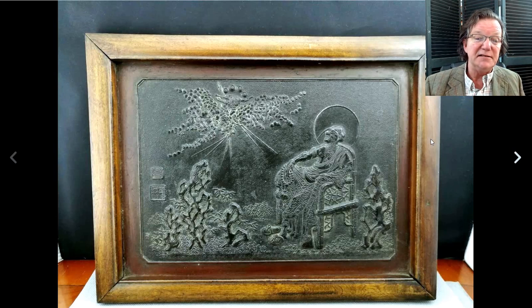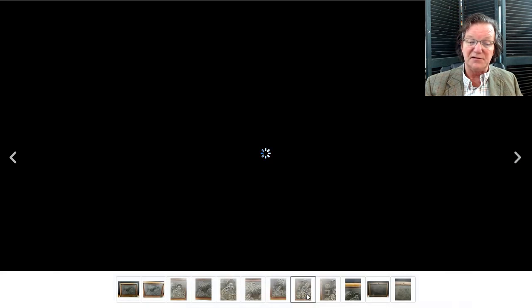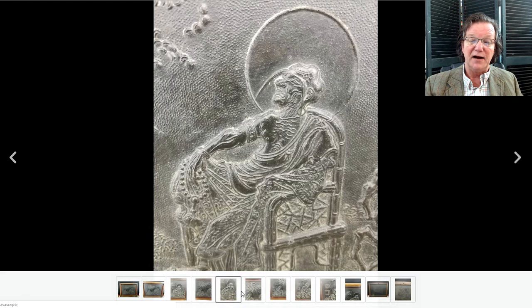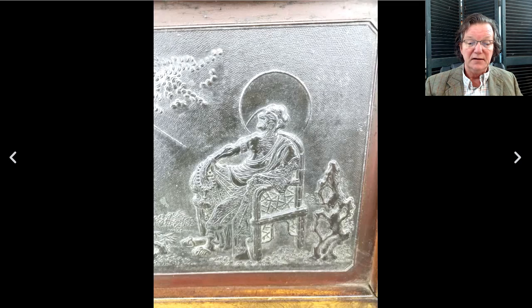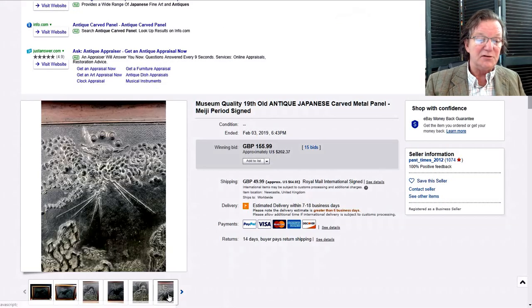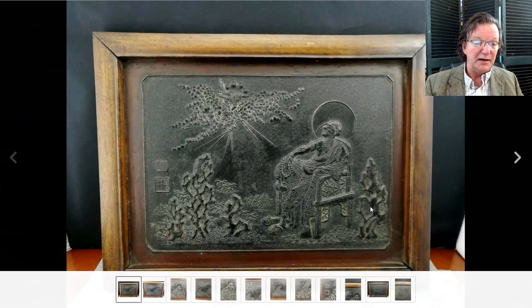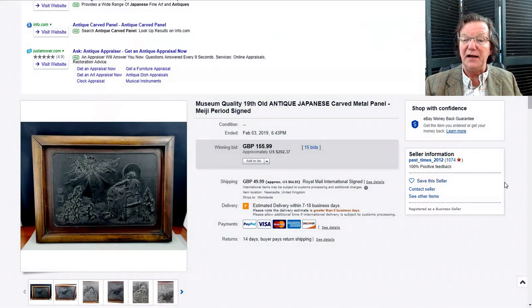Next was a Japanese relief-work bronze plaque set in a frame. I realize it's not Chinese, and many of you are only interested in Chinese, but there are some fabulous buys on Japanese works of art right now — very reasonably priced. This one beautifully depicted an immortal sitting in a chair. It brought two hundred and two dollars. What's interesting is how much it was done in the Chinese style — the rocks, the rocky outcroppings — and including the seals. But it was Japanese.